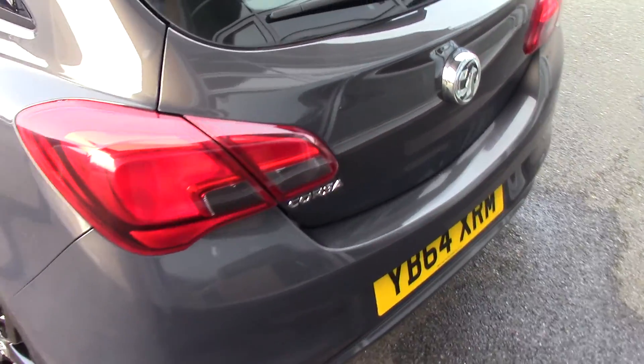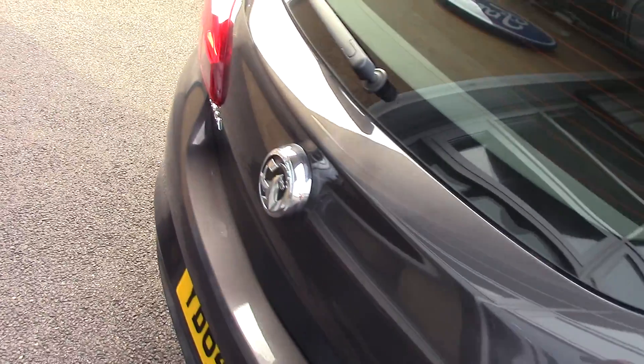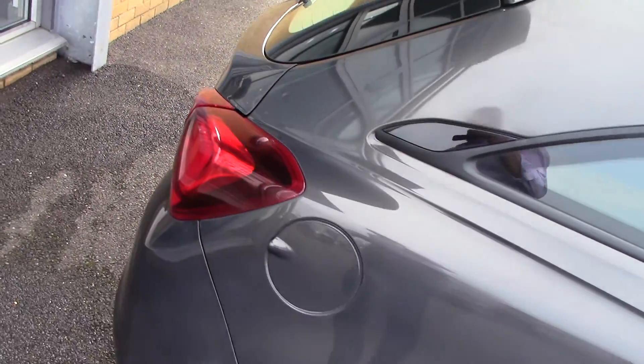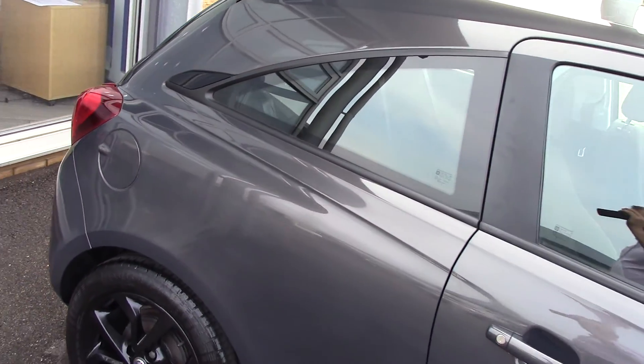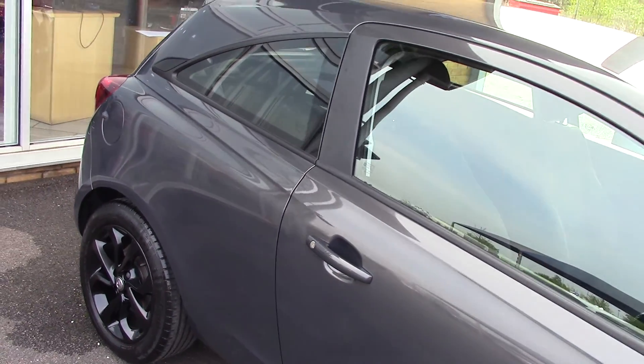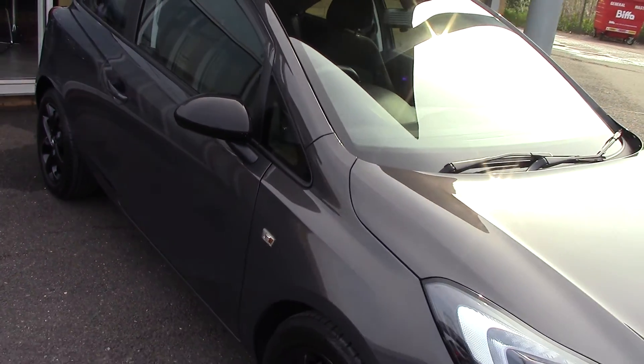So let's have a quick look round the back. Coming round, and then we'll come to the side of the car as well just so you can see all the panels. This particular car is a one private owner car with a service history as well, so that's always fantastic news.